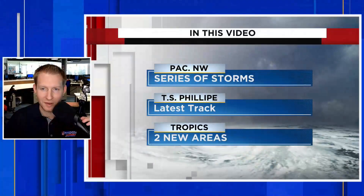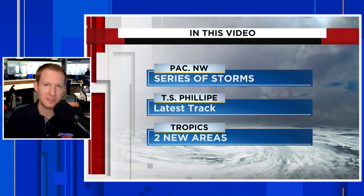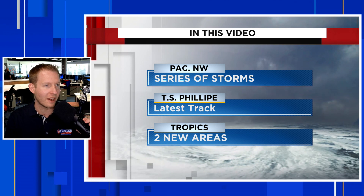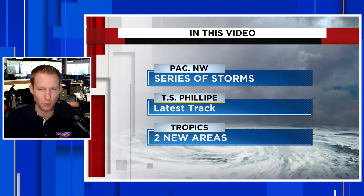We have a series of storms slamming the Pacific Northwest. I'm certified meteorologist Jonathan Kegis. We are going to break that down first, and then we're going to get into a detailed tropical update. We still have Philippe out there that formed this weekend, but the Hurricane Center is also highlighting two more areas. We're going to break down the latest on those and look a little bit long range in the models as well.